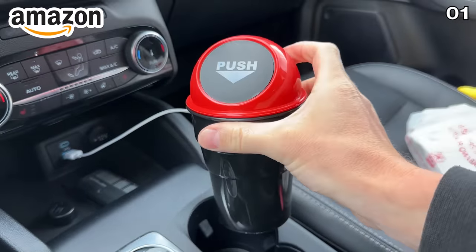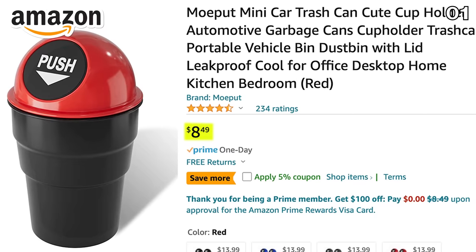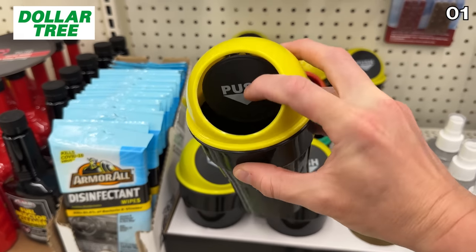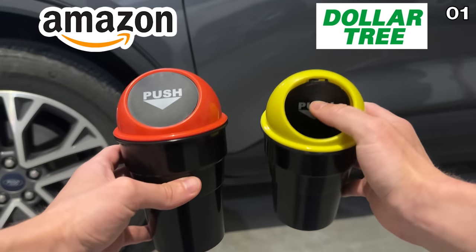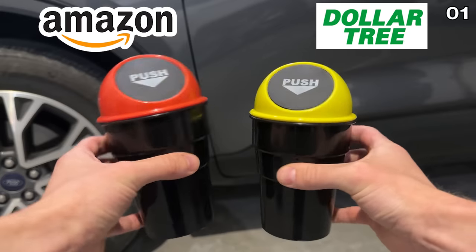Another top-selling gadget is this mini car cup holder trash can, currently $8.50 on Amazon. You can buy the exact same item at Dollar Tree for $1.25. Both versions help keep your car tidy and are ideal for commutes or long road trips, especially at the lower price.